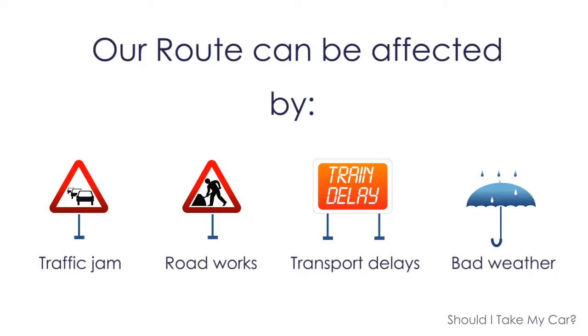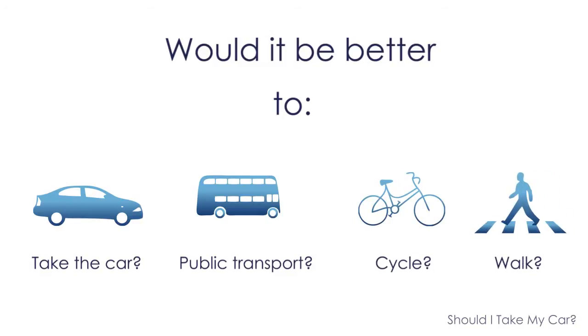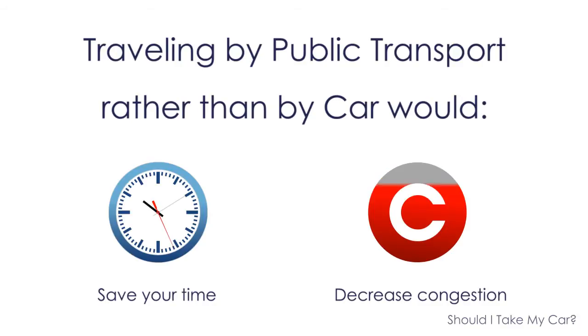And based on them, it would be great to know in advance if it would be better and faster to take a car, or use public transport, or cycle, or just walk. Therefore, sometimes considering travelling by public transport rather than by car would save you time and decrease congestion in the city.